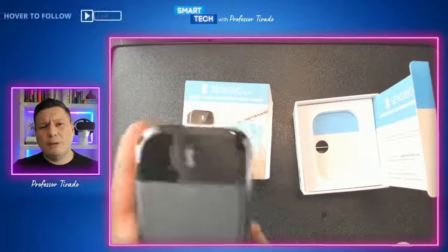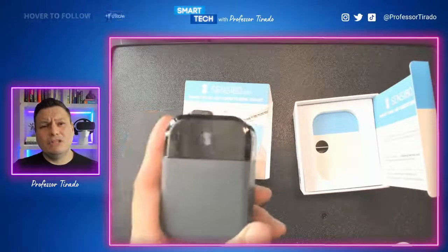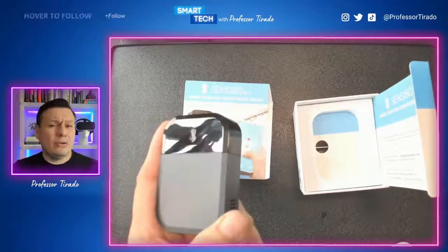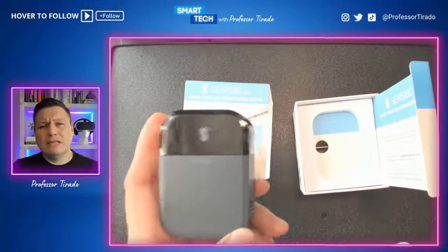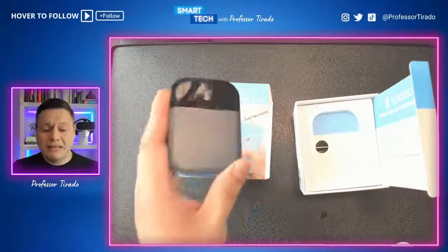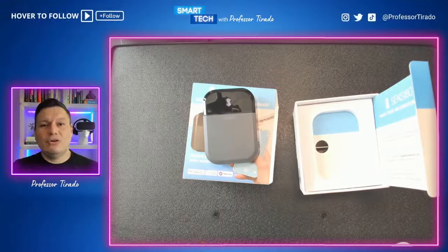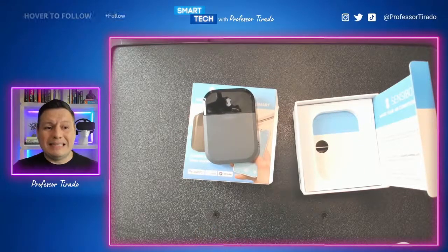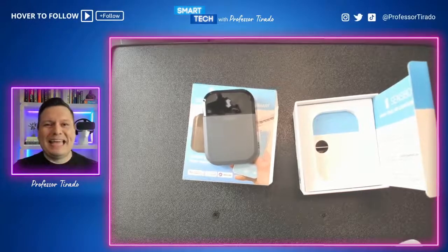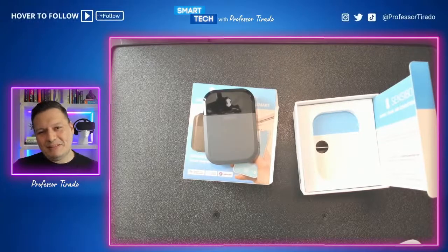If you're looking to make your life easier this summer and not have to worry about being home to turn on your air conditioner, this is one I highly recommend. I've been testing this for the last several weeks — my house is all smart, so I'm always trying to find gadgets that will make my life easier and hopefully will also make your life easier.